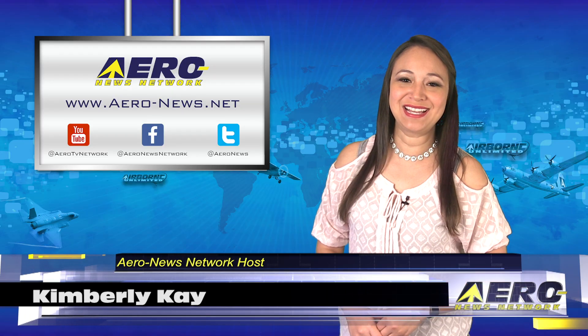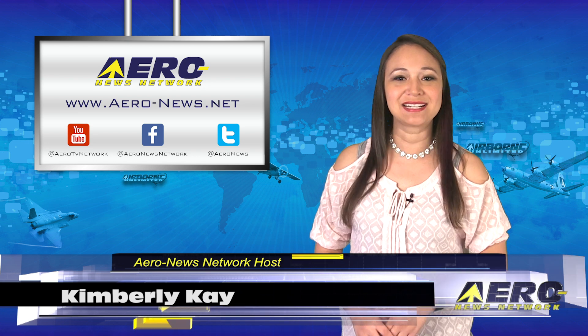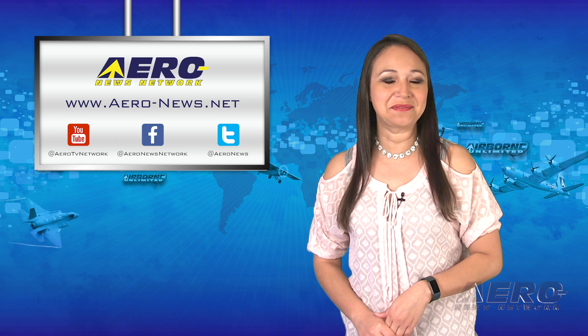Thank you for joining us this Monday. We hope you had a great weekend. I'm your host, Kimberly Kay. We have a packed episode today filled with the latest news. Let's start with the A&N flight test report on the Pipistrel Panthera, which is now complete.